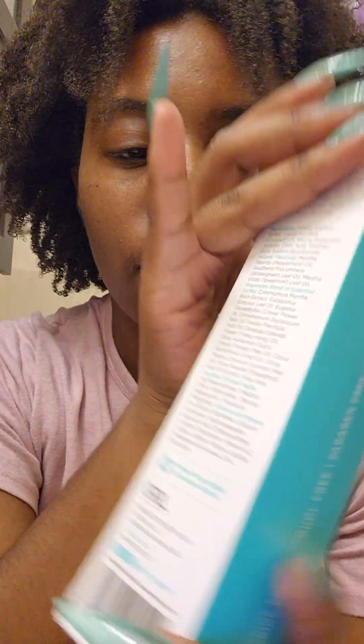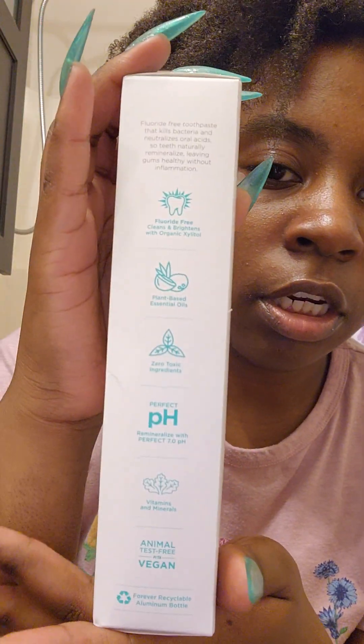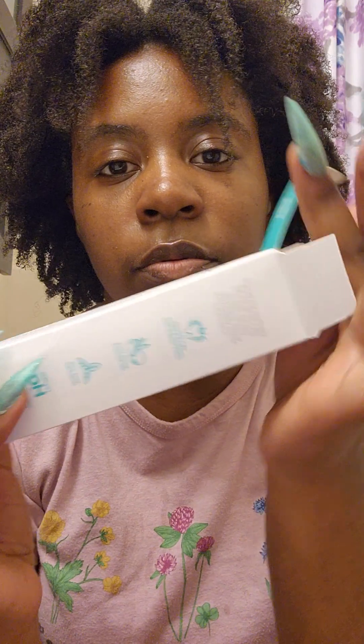It's fluoride free, alcohol free, and it's plant based with vitamins and minerals, and it is vegan. This is like $27 — if you buy it, it's like $20, which isn't bad, but it's going to be an expensive toothpaste. It was like $20 plus like $7 for shipping and handling.